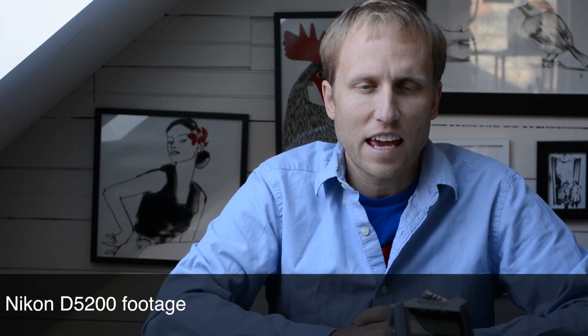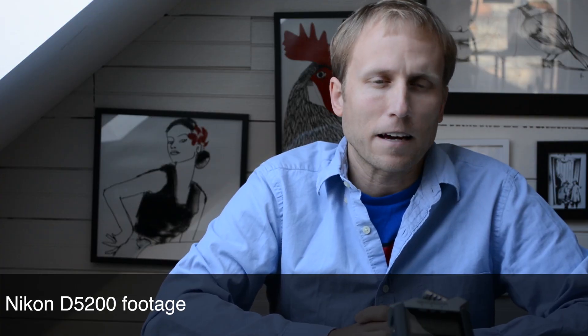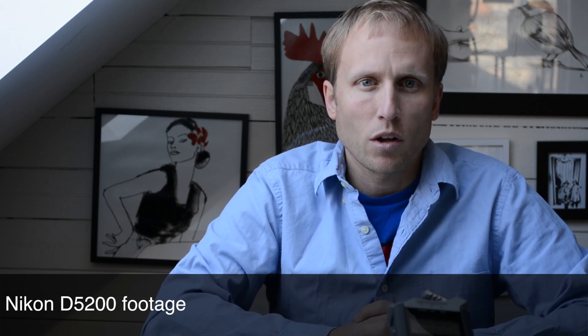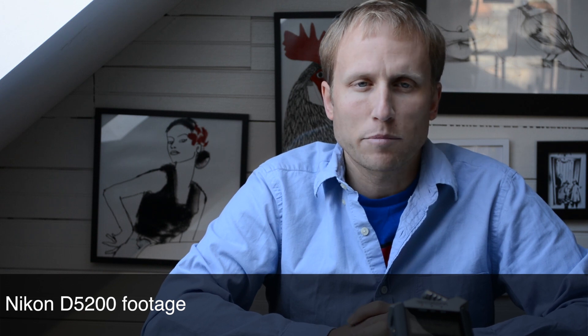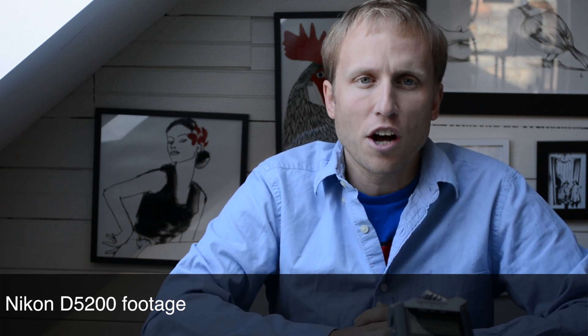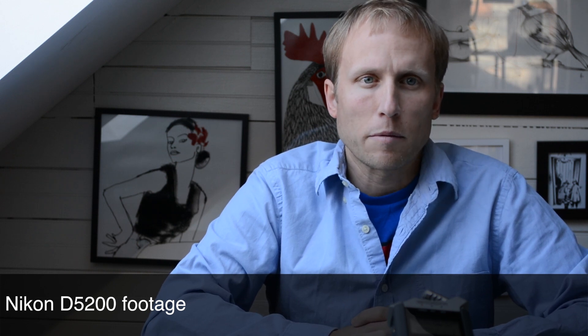I do have some reservations about the Nikon kit lens that came with the body that I got — I don't think it's good. I'm on my way later today to pick up a new lens and we'll be doing some additional tests, but it seems fairly soft.